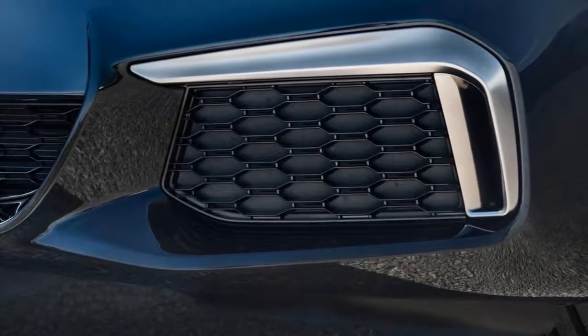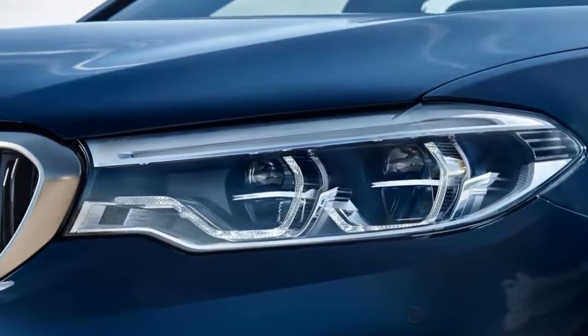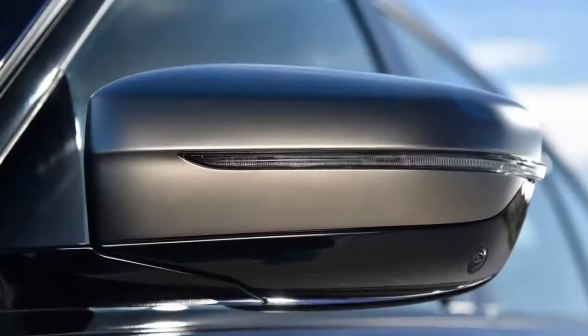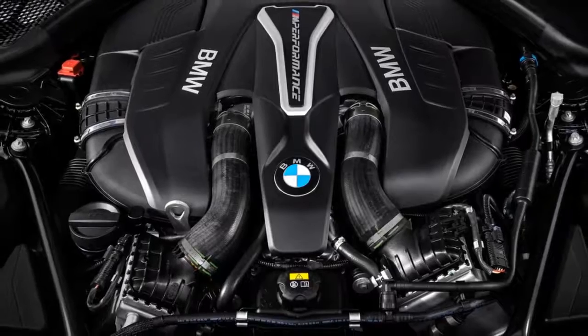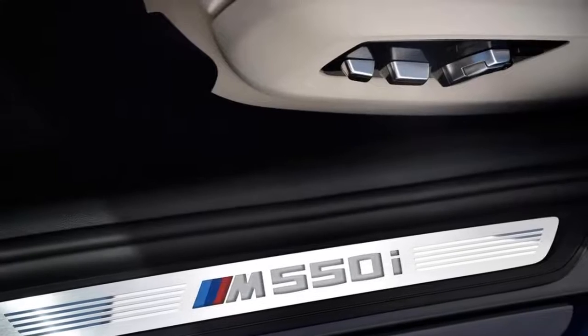The 530e iPerformance features BMW's plug-in hybrid powertrain technology and offers suitable performance, along with the ability to drive about 16 miles on all-electric power before switching over to regular gas-hybrid operation. If it's performance you're after, you'll like the new M550i xDrive, as it gets a 456-horsepower turbo V8 engine and some other added performance enhancements.